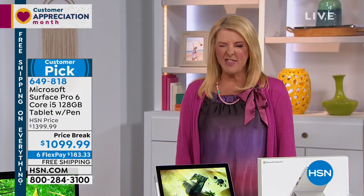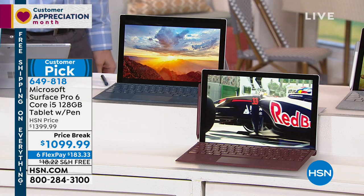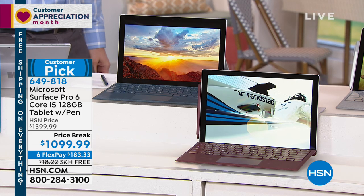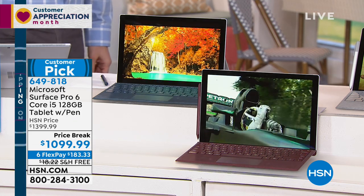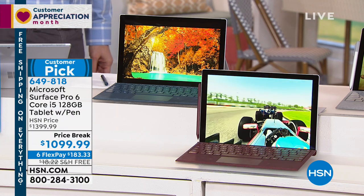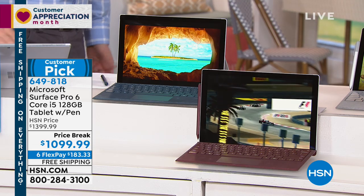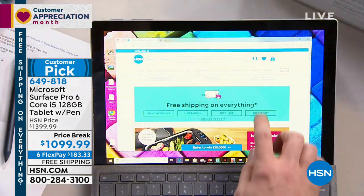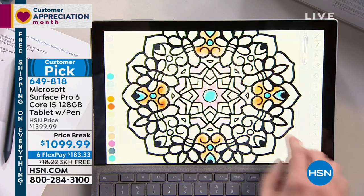People go nuts over this thing. At $1,499 — almost $1,500. Tonight, it is definitely not that. We are at the lowest price we've ever offered. Six flex pays — huge. It's free shipping on a price break on a customer pick that's 4.8 stars, and this is the one even Joe uses, and Joe has a lot of experience with a lot of different tablets and computers.